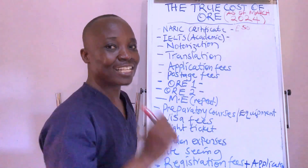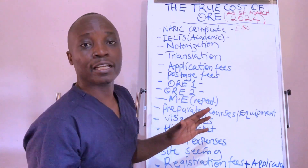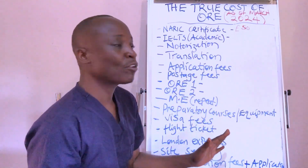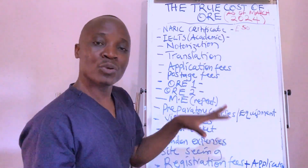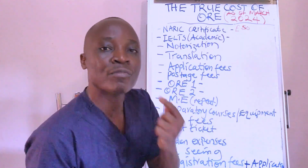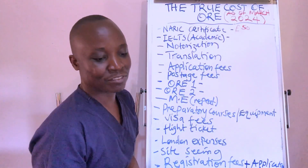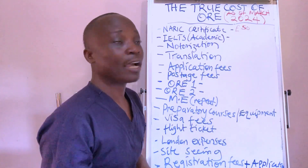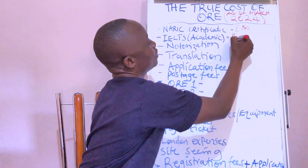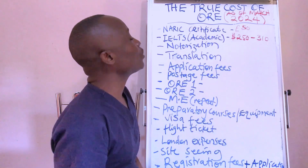I'm rounding to 50 pounds for easy mathematics, because I want us to see the total at the end of the day. If you know anybody else who is planning to go through this journey, please share this video with them — this information will help them prepare adequately. As you know, failing to prepare is preparing to fail. IELTS Academic version, depending on where you are, costs anywhere from 250 to about 310 US dollars.